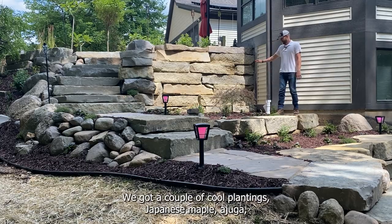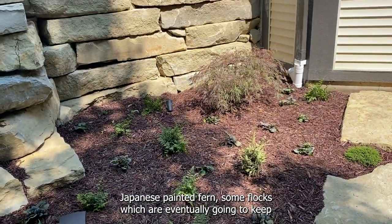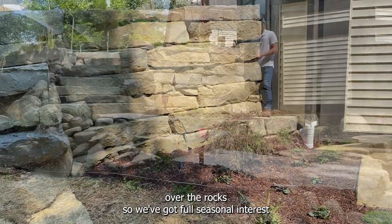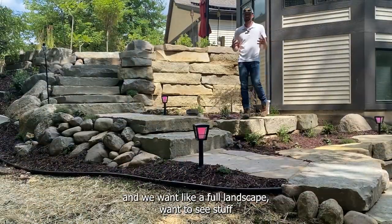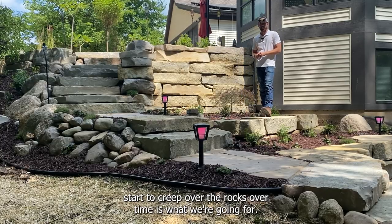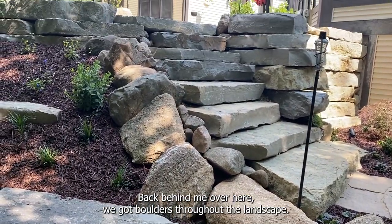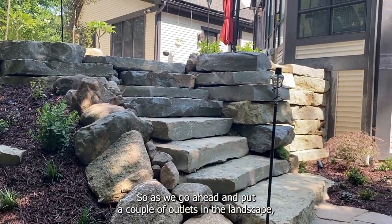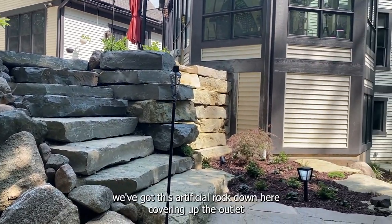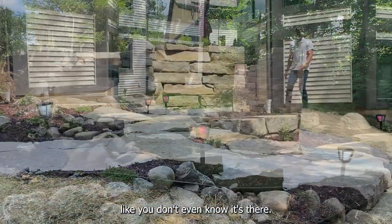We got a couple cool plantings: Japanese maple, ajuga, Japanese painted fern, some phlox, which are eventually going to creep over the rocks — so we've got full seasonal interest. We want to see stuff start to creep over the rocks over time. Back behind me we got boulders throughout the landscape. We've put a couple outlets in the landscape and have an artificial rock covering up the outlet — you don't even know what's there.